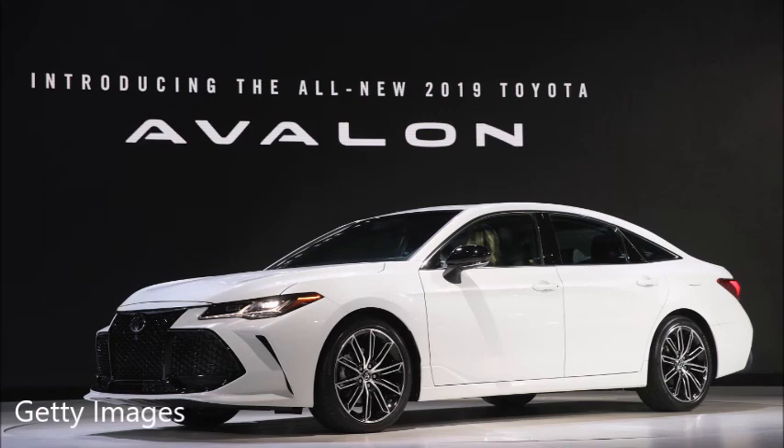Jerry, we've got to run — our time is up. We want to remind everyone that you're on the air live every Saturday, 11 to 1, right here on KFYO. Check out Jerry's website — it's carprousa.com. Jerry, thank you so much.